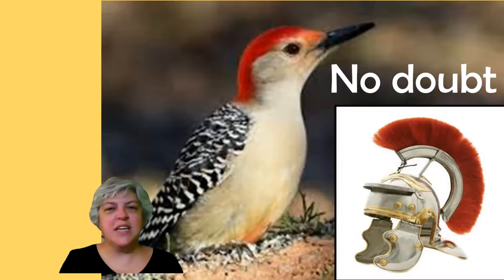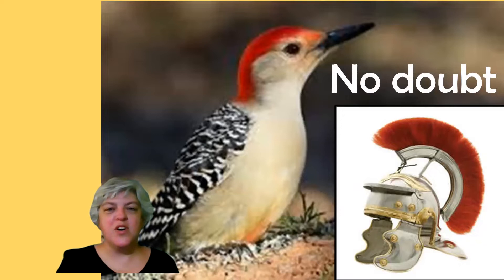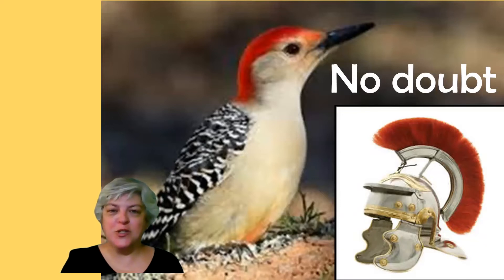God protects us — Ephesians says — with this helmet against our spiritual struggles in this world. If you don't know about the helmet of salvation, look it up. It's in Ephesians. If you do know about it, you might research a little more. Think on it. What does it mean? And no doubt, God has our best interest at heart if he has the interest of the woodpecker at heart too.